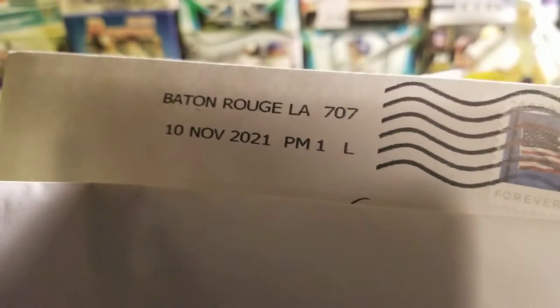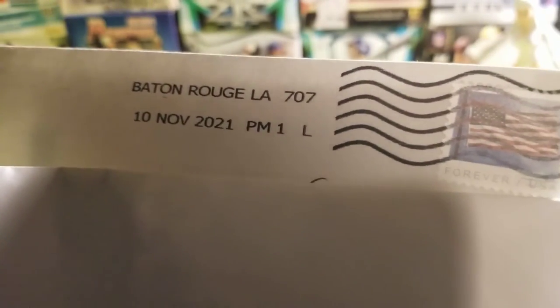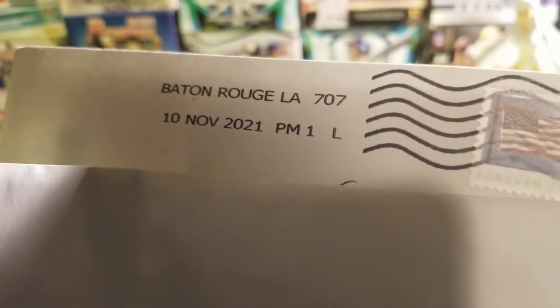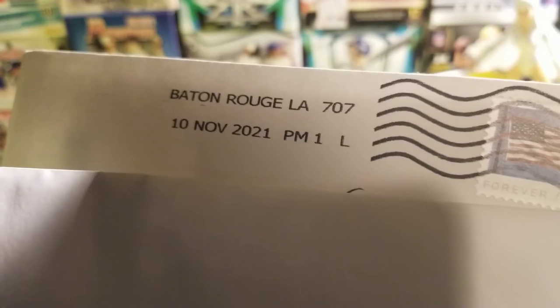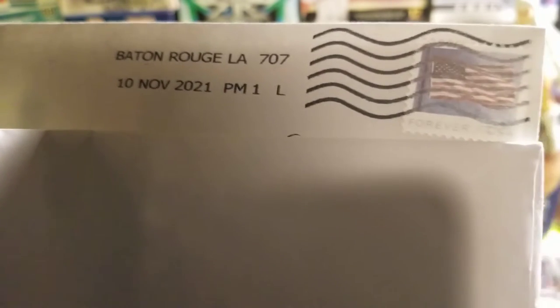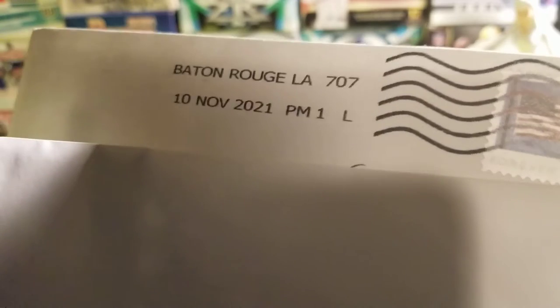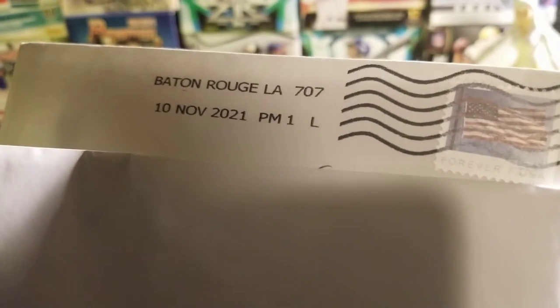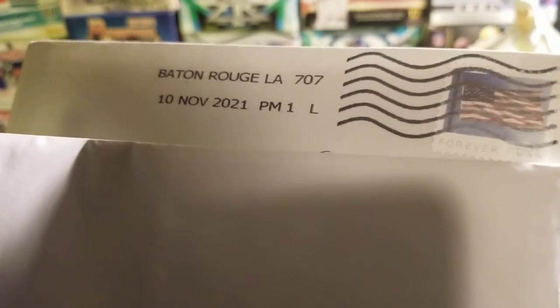Hey guys, welcome back to the channel. Today I will be showing you a TTM — that's right, TTM stands for Through The Mail autographs. I got one coming from looks like Baton Rouge, Louisiana. I checked the mailbox and I said I was happy enough to get one — it's better than none. So I'm just gonna show you this; it's gonna be a little short and sweet video. Let's see who we got today in the box.